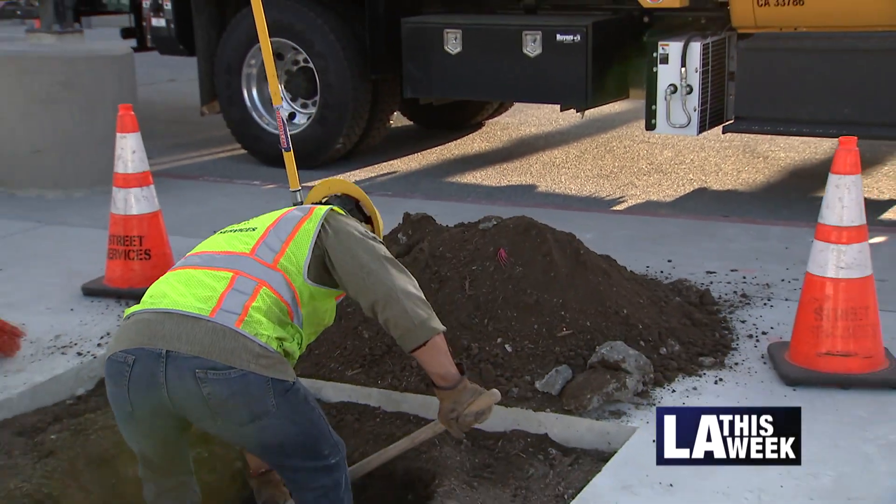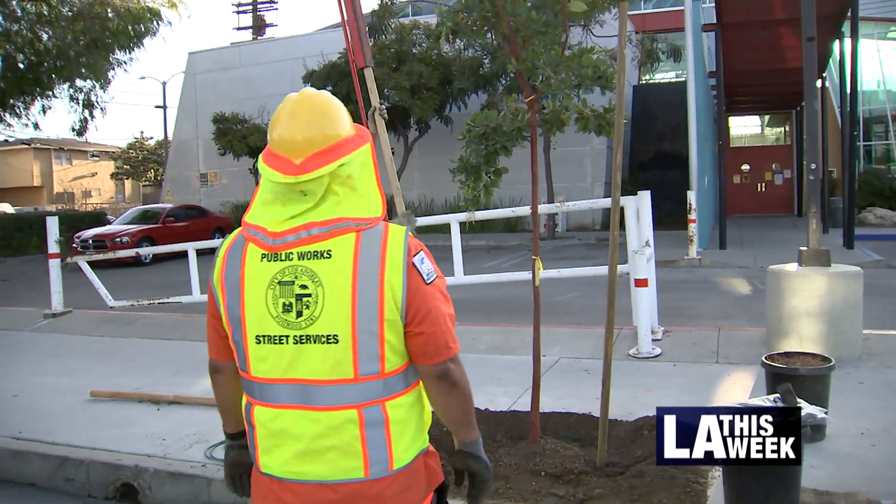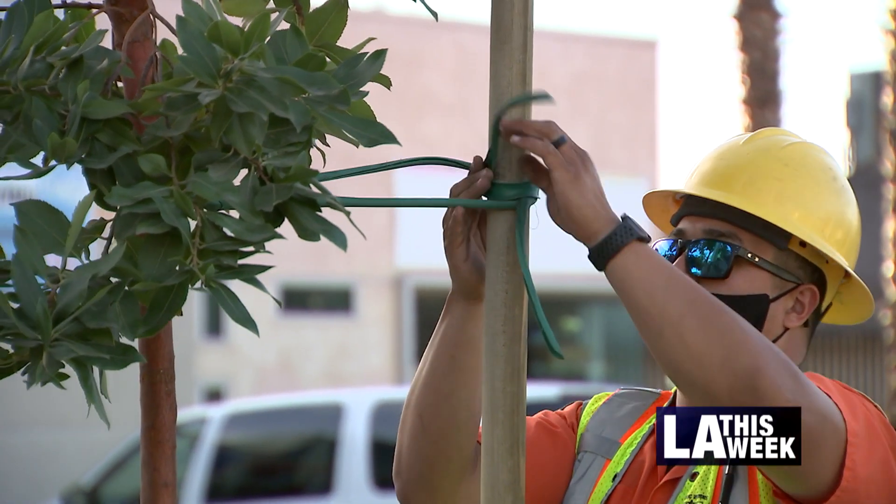At the same time, our street tree department is either in front of us or behind us. They're planting trees and we're just making the environment cooler everywhere where we can.